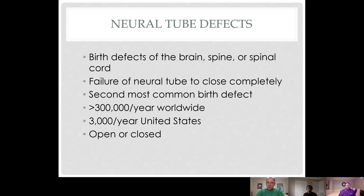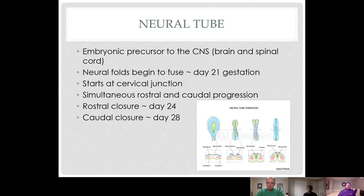Neural tube defects in general can be open or closed, referring to whether the lesion is covered by skin or is an open defect. The neural tube starts to fold and fuse around day 21 of gestation.